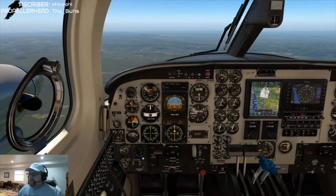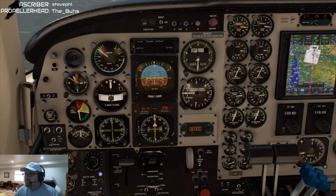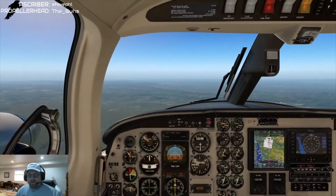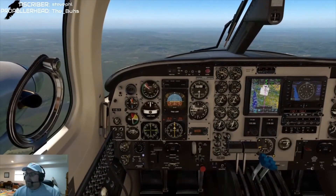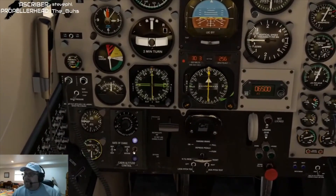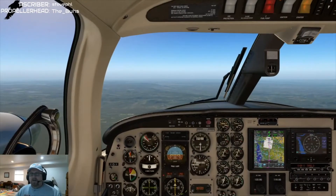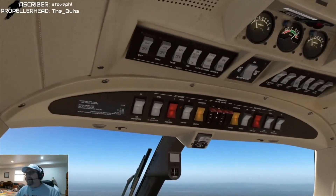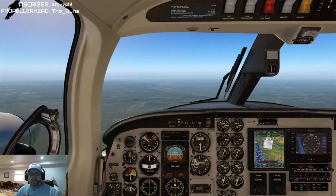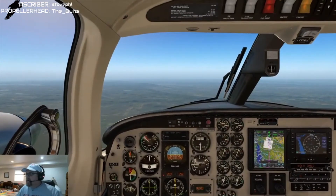Straight in runway 27, November 11816. Going to turn the prop sync off. Information November on board — we have November 11816. We'd be putting the pressurization to descend, but we're only at 6,500 so I don't think that's doing much. Altimeter is set, exterior lights are on — we kept them on the entire way here since we never got above 10,000.